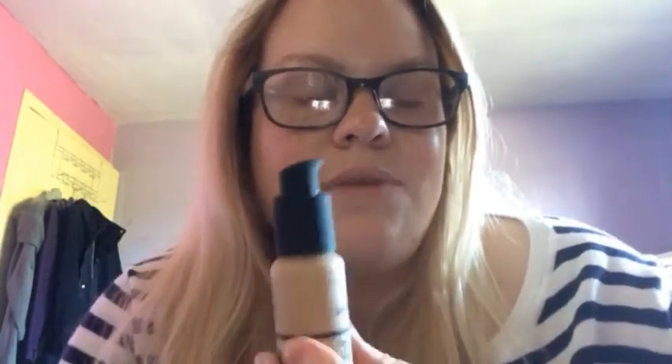The reason I went for the colour 2.1Y is because I am yellow to neutral undertones. I got this from the Victoria Health website — I will leave that in the description bar below. It was on pre-order, which is why it took so long to come, because this stuff is literally like gold dust. It's really hard to get.